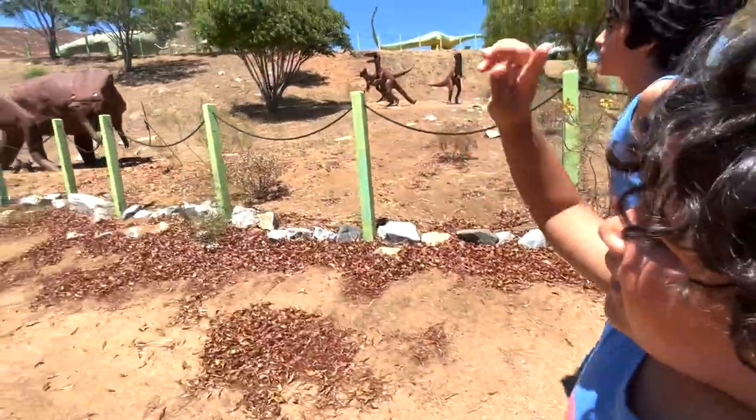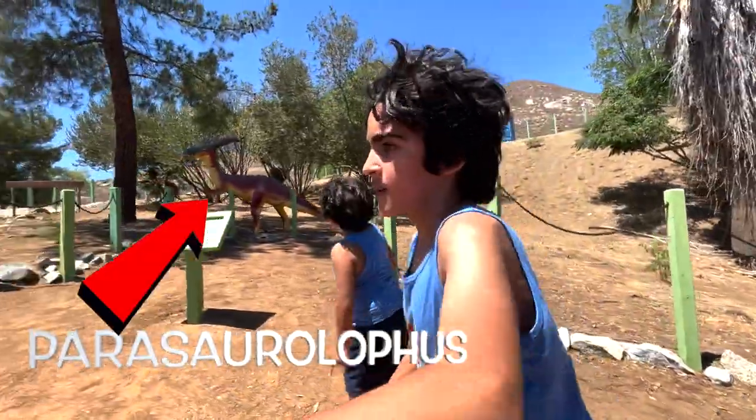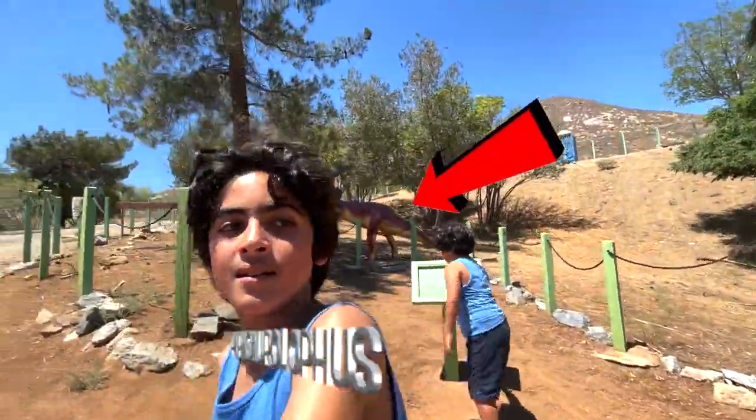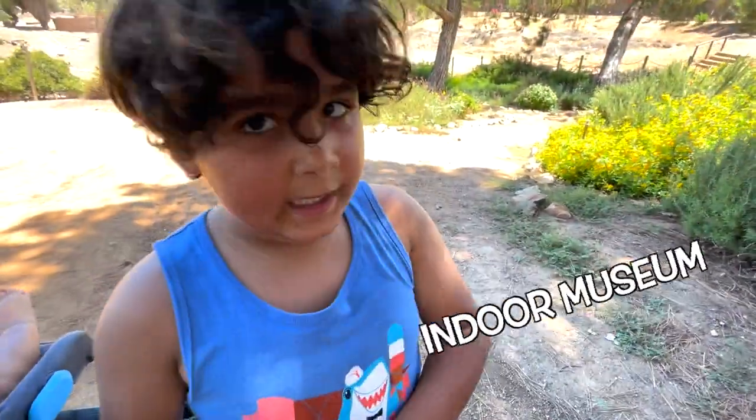This is an Iguanodon — or a Parasaurolophus. Now we're heading upstairs to the museum.